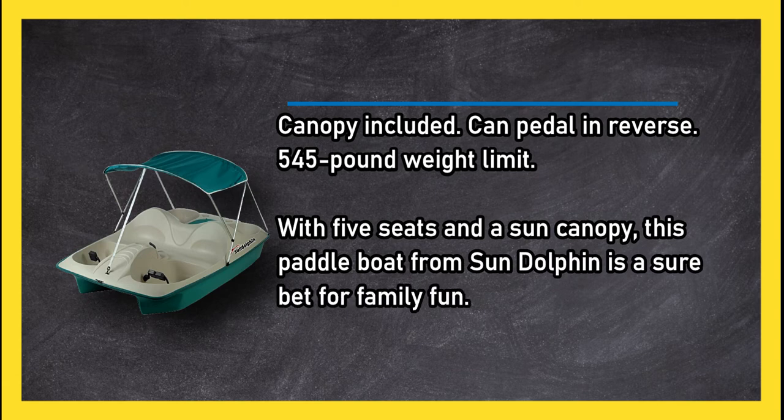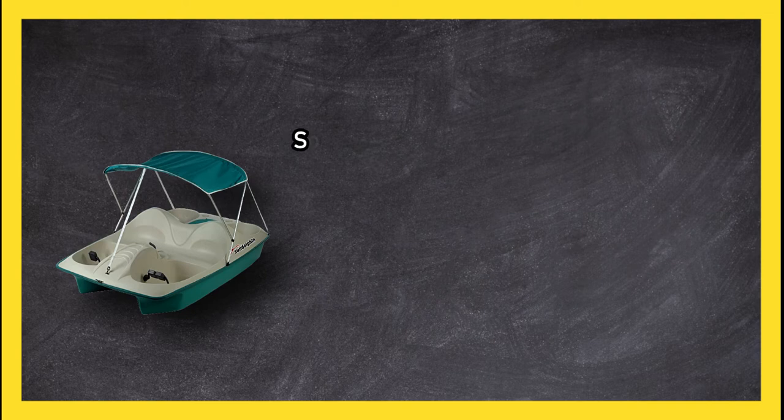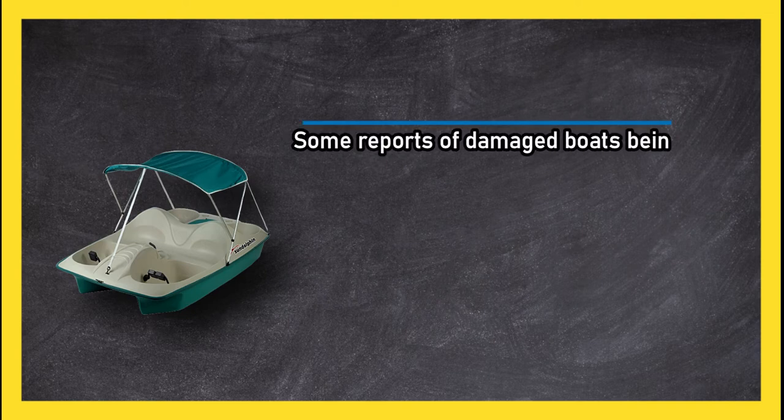With a 545-pound weight limit, five seats, and a sun canopy, this paddle boat from Sun Dolphin is a sure bet for family fun. Some reports of damaged boats being delivered, and many users said it was overly difficult to handle and carry.